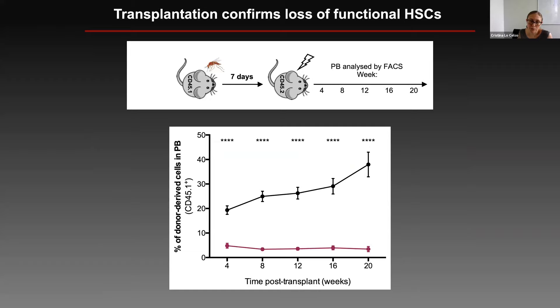It was important for us to set up transplantation experiments to test these phenotypic HSCs from healthy or infected mice and see whether they could reconstitute irradiated recipients. It was very clear that HSCs harvested from infected mice had very poor reconstitution ability. This led to the obvious question of what mechanisms lead to the damage and loss of HSC function.